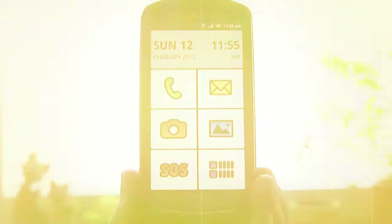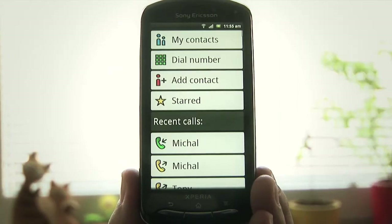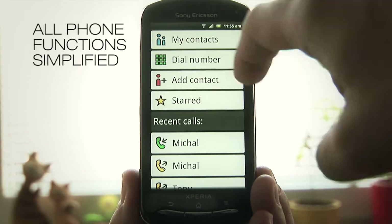Big Launcher for Android. All phone functions simplified.